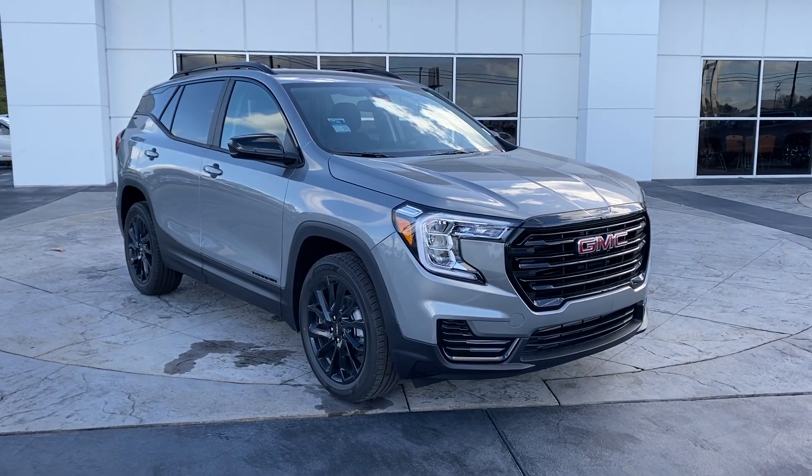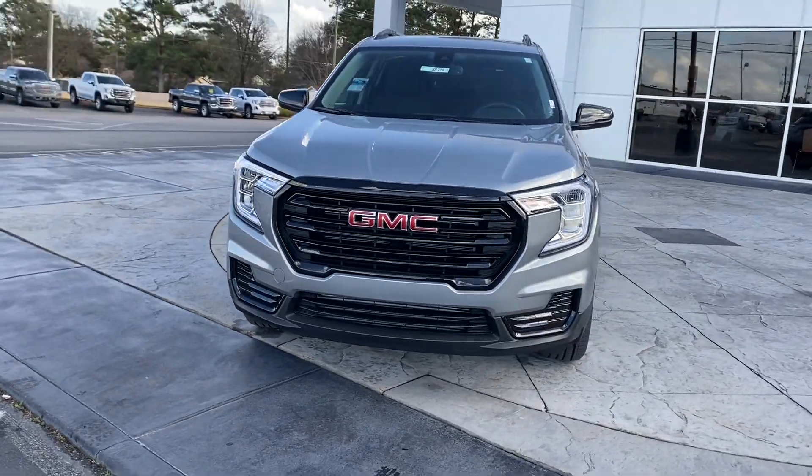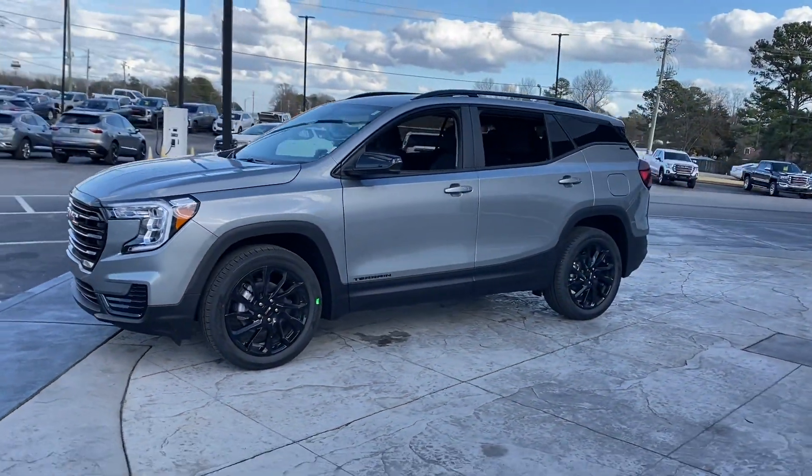2024 GMC Terrain. This SUV offers space as well as power and performance. It checks off in-demand features which offer more convenience.